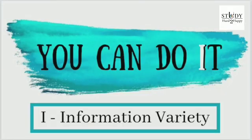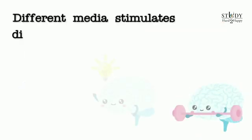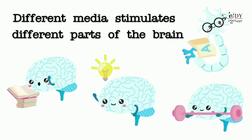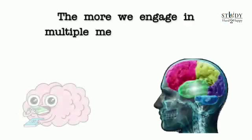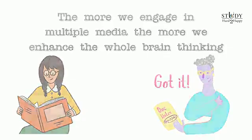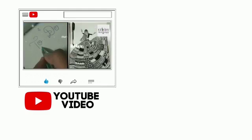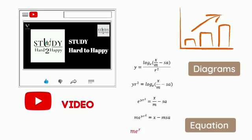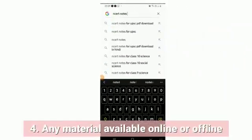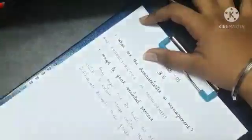Tip number nine: O for information variety. Learn the same piece of text in various ways that you can. Research has shown that different media stimulates different parts of the brain, and the more we engage in multiple media, the more we engage in whole-brain thinking, increasing the chances of understanding and retaining a concept. For example, on one day go through your textbook, the next day your handmade notes, the third day watch a YouTube video, then practice diagrams and equations, then use other sources available online or offline. At last, give yourself a test to make sure you're thorough in the concept from top to toe.